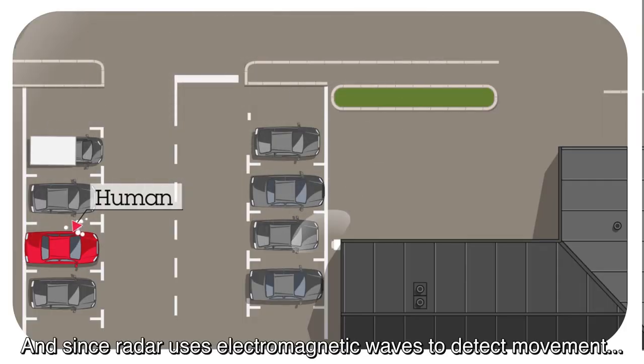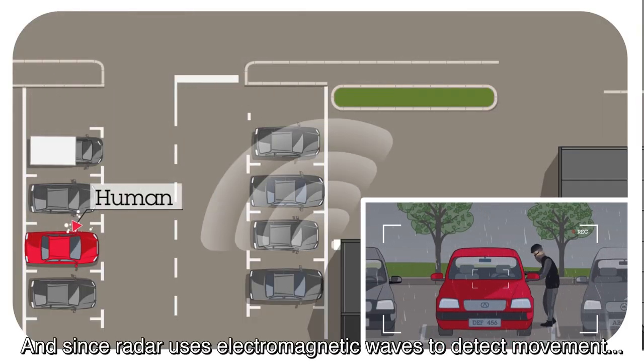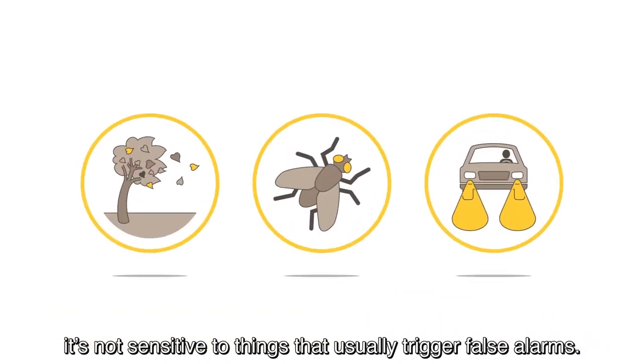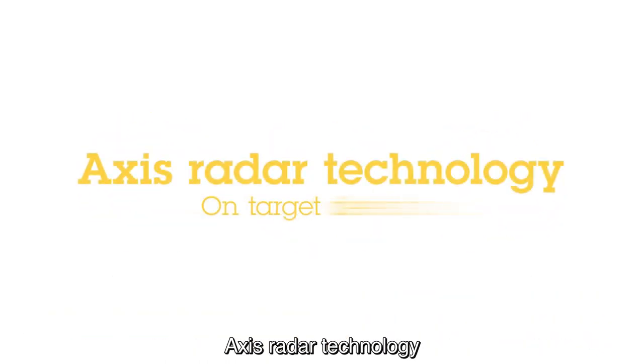And since radar uses electromagnetic waves to detect movement, it's not sensitive to things that usually trigger false alarms. AXIS Radar Technology — on target detection.